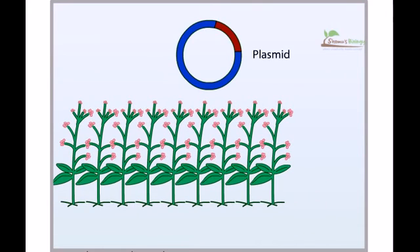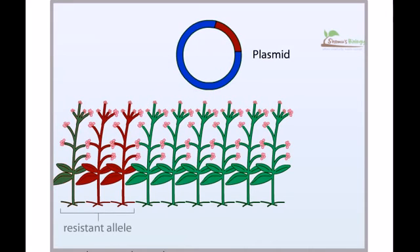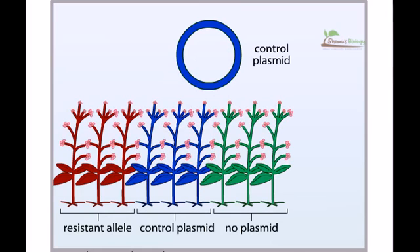Plasmids can be used to transfer a specific allele to individual members of the inbred population. Using this technique, investigators measured the cost associated with resistance to the herbicide chlorosulfuron in the flowering plant Arabidopsis thaliana. As a control, some plants received a plasmid that did not contain the herbicide resistance allele. Still other plants received no plasmid at all.